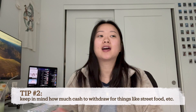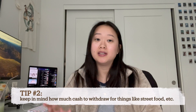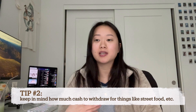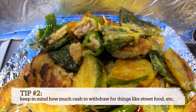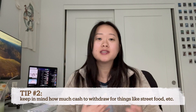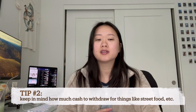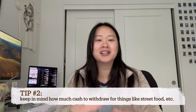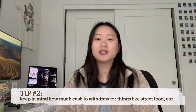When you're taking cash out, be careful that you might need cash for other things besides the metro — things like food markets and street food are mainly cash. I would say Korea is pretty credit card friendly; it's just the small businesses and the metro that don't really take credit cards. So budget accordingly. I took out around $50 USD per day and still had some leftover.